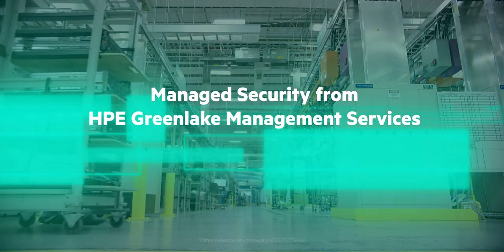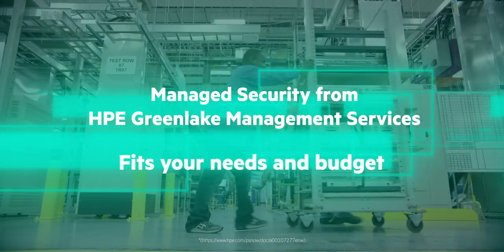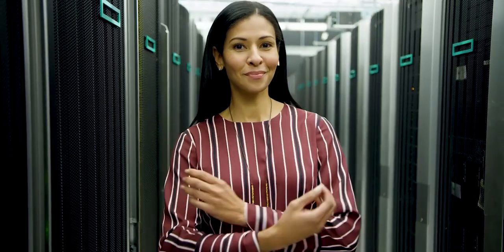Managed Security from HPE GreenLake Management Services is here to help you find a solution that fits your needs and budget. Find out for yourself why 90% of Fortune 500s trust Hewlett Packard Enterprise. HPE is the edge to cloud company and we're here to help as your trusted partner.